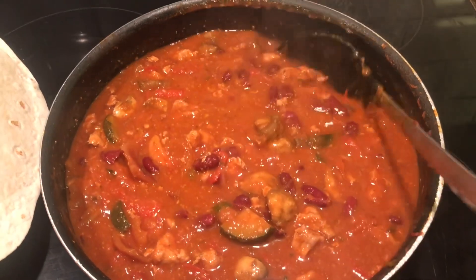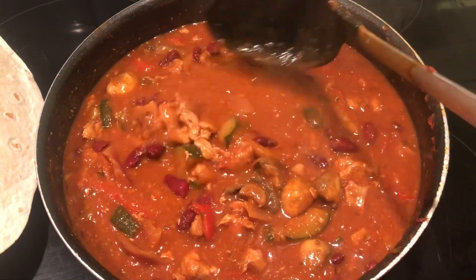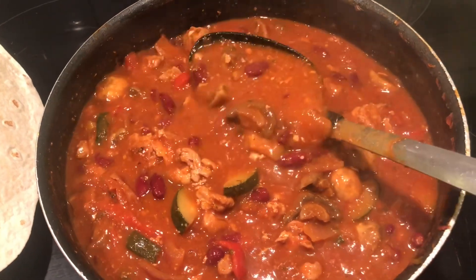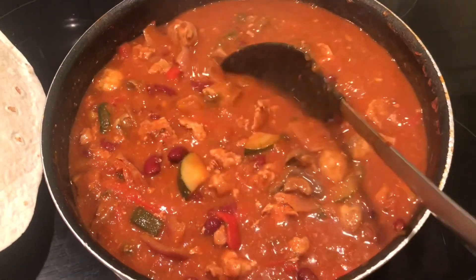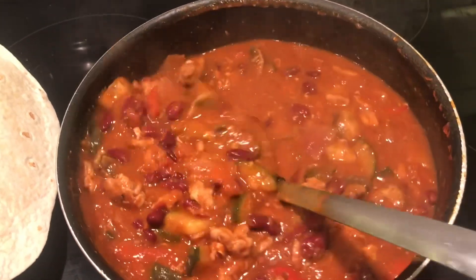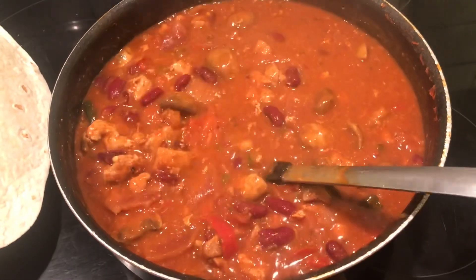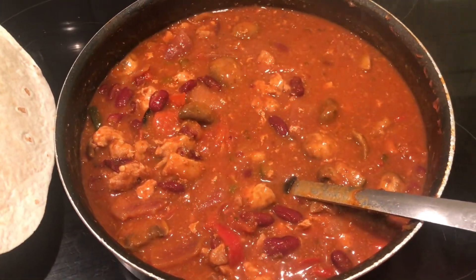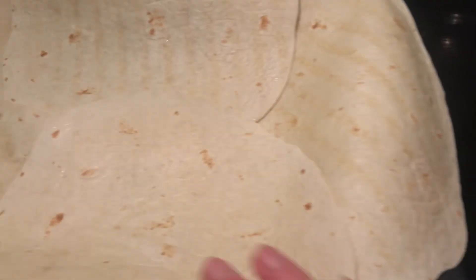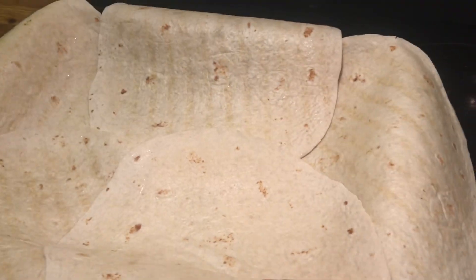Monday's dinner. I have a Mexican style mix. I've got some pork slices, a tin of kidney beans, some frozen vegetables, onions, mushrooms and tomatoes, and then I just added some tomato passata and some taco seasoning. I'm going to layer it in some wraps. It's going to kind of be like a Mexican lasagna.